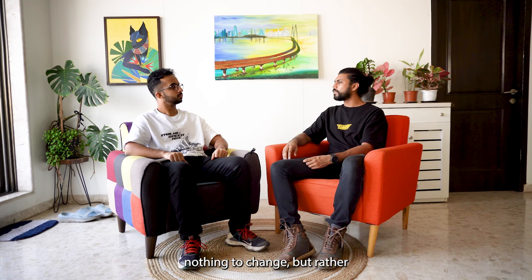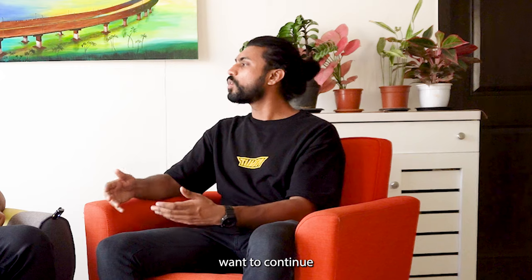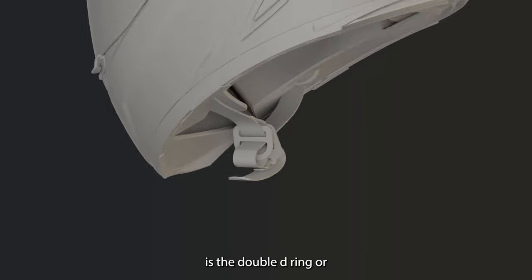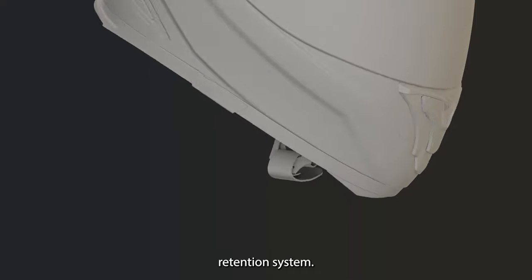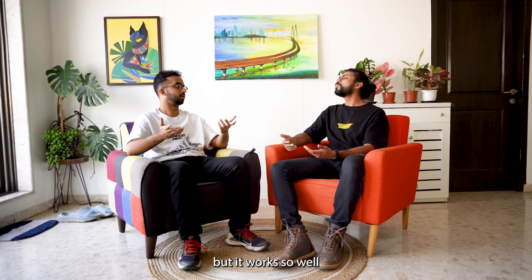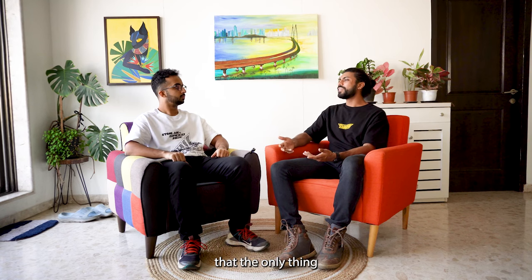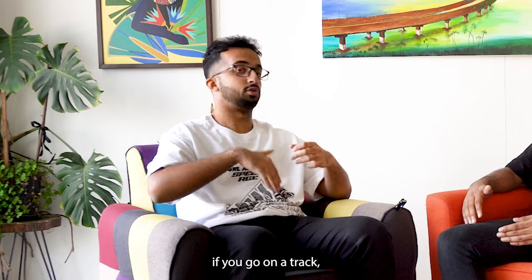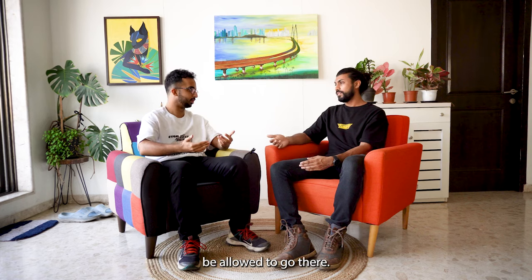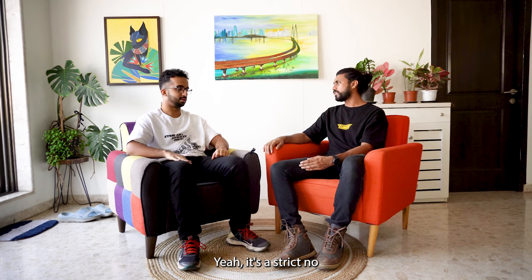Nothing to change but rather something we want to continue until something genuinely better comes up is the double D-ring retention system. It's an ancient system that works so well that the only thing we wanted to change was the chin strap color. If you go on a track, if you have anything other than a D-ring, you won't be allowed to go there — it's a strict no.